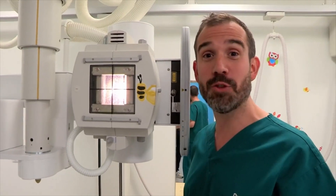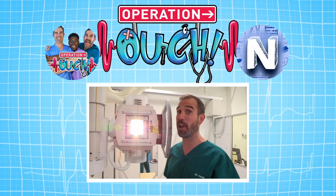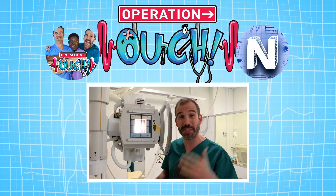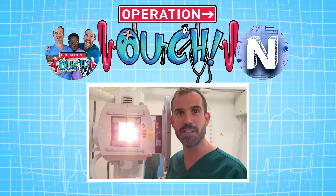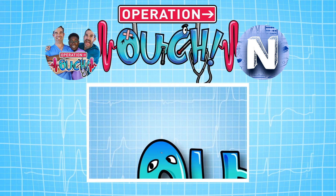Without the amazing radiology department at Alder Hey Hospital, the doctors and other experts would have to spend a lot more time guessing about diagnosing people's conditions. But these machines are so powerful, they can see deep inside your body — they could even see a piece of cake inside your stomach. Don't tell Dr. Chris!